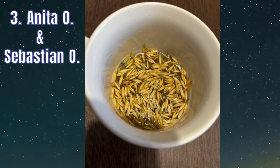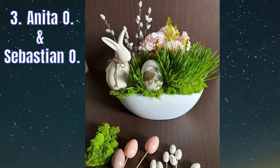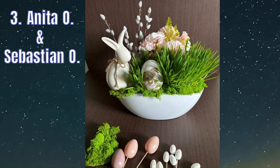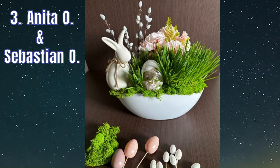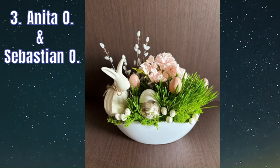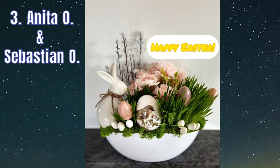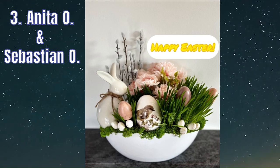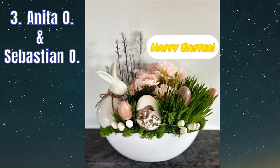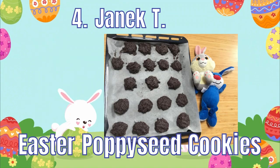When the oats have grown a little, we can start making the decoration. With a bit of imagination you can create a beautiful Easter decoration from things you find in your home or garden. Mine is ready and I hope you like it. We are sending you an Easter blessing, wishing you a reflective and peaceful holiday. We wish you a happy Easter.